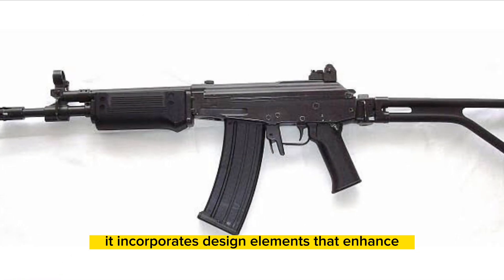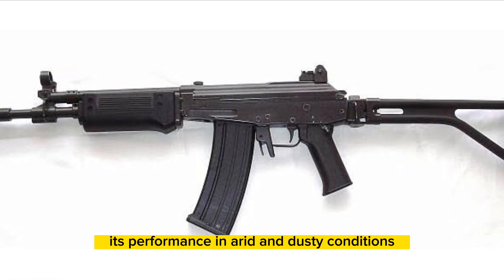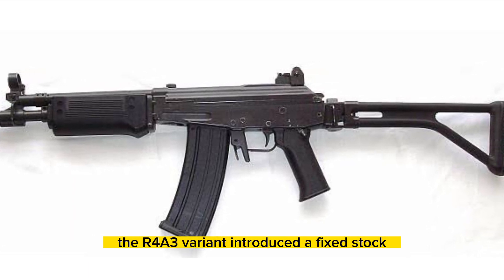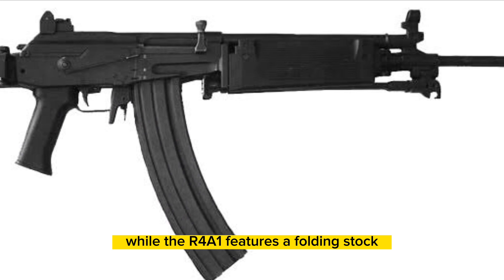It incorporates design elements that enhance its performance in arid and dusty conditions. The R4A3 variant introduced a fixed stock, while the R4A1 features a folding stock.